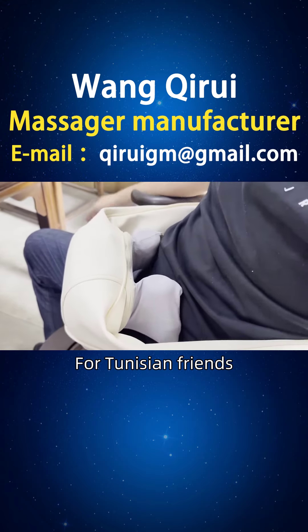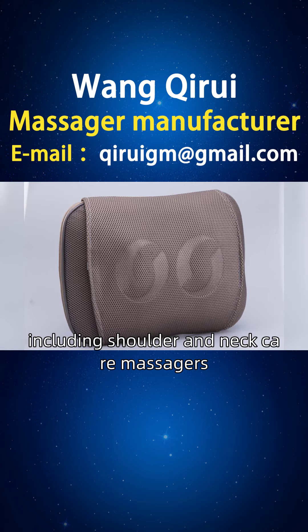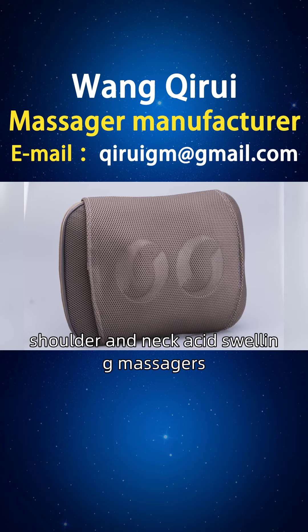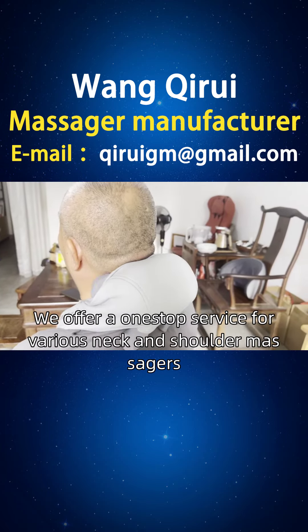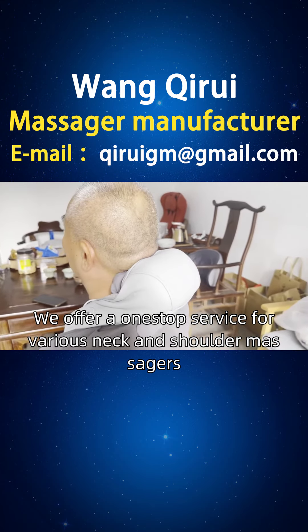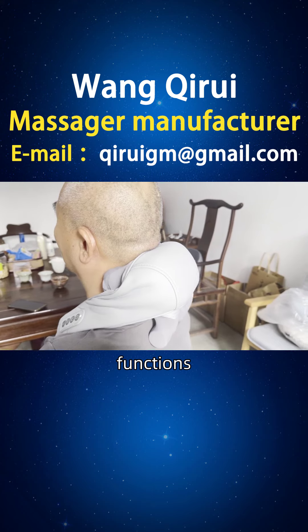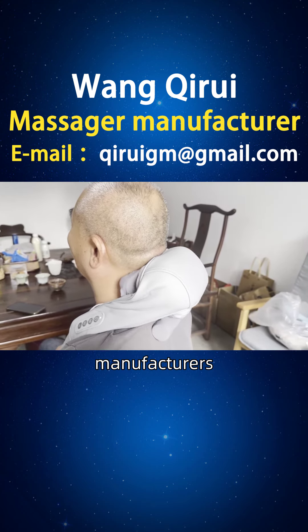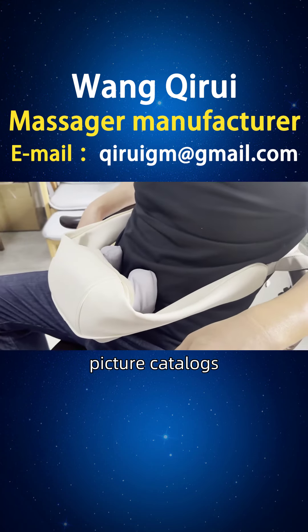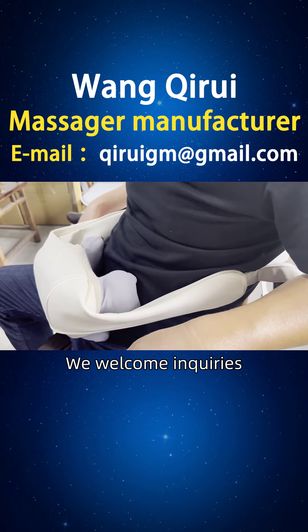For Tunisian friends, we provide better choices, including shoulder and neck massages of various types such as hair massages, electric massages, and acid swelling massages. We offer a one-stop service covering styles, principles, functions, usage, brands, manufacturers, rankings, picture catalogues, prices, and more. We welcome inquiries.